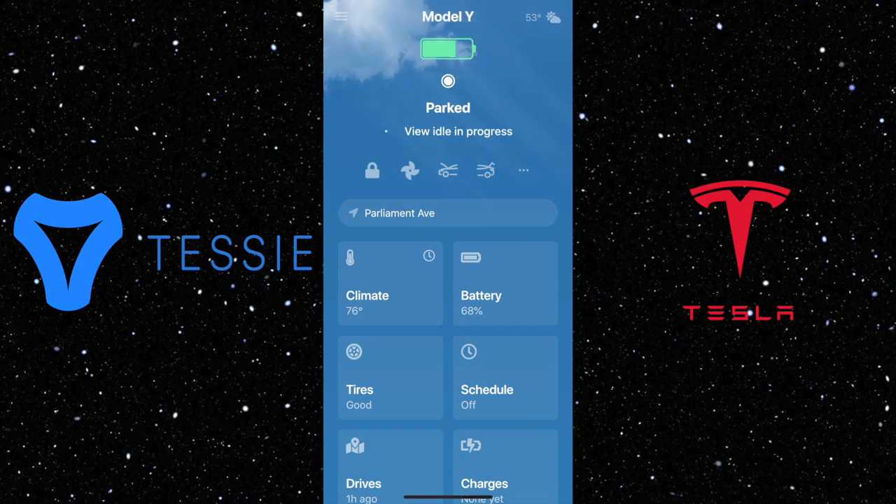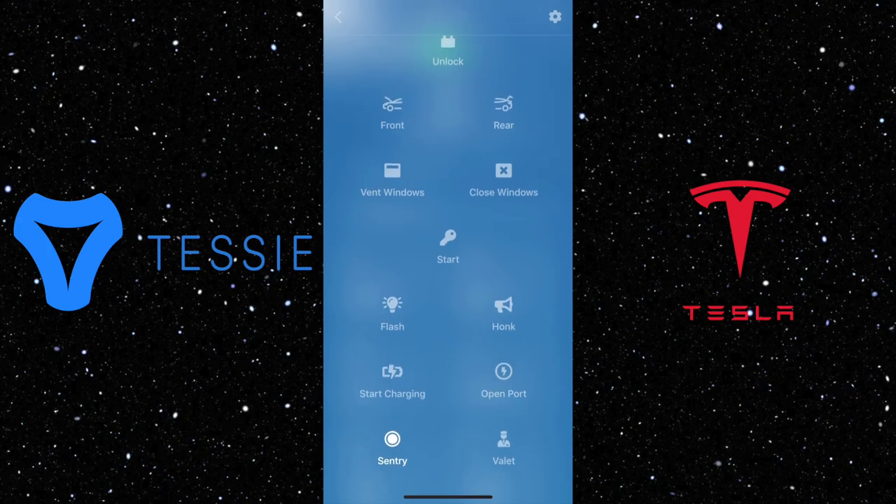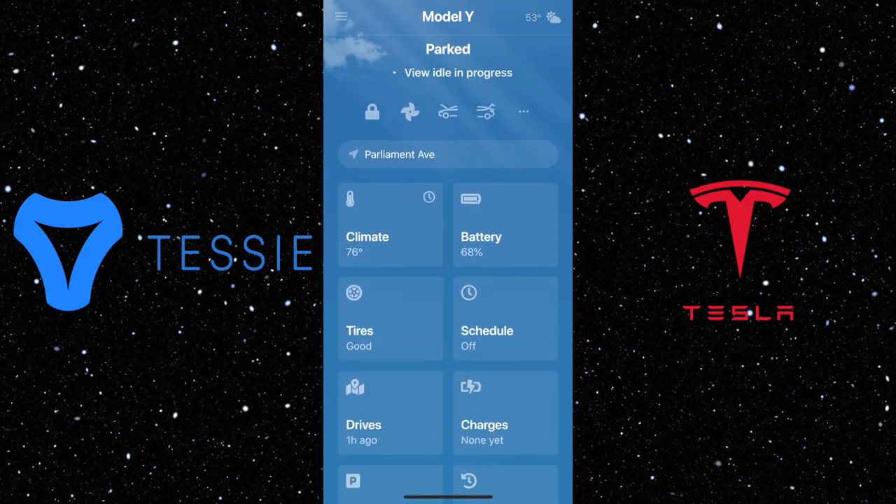Now let's take a look at the quick access menu. It has a lot of functions that you can control with just one click. Here is the main menu — it has climate, battery, tire, schedule, drive, and charge.